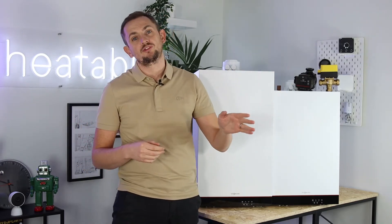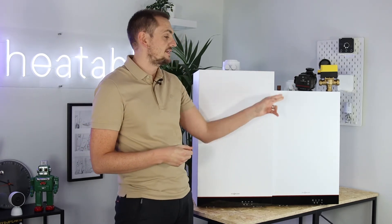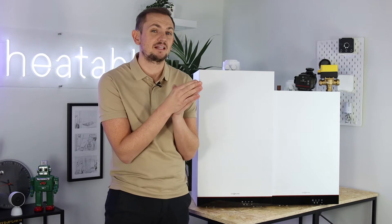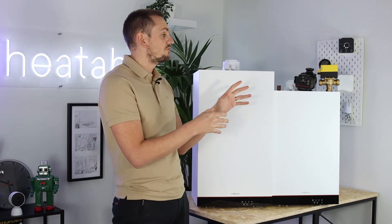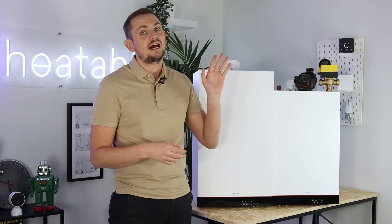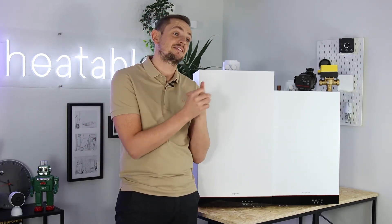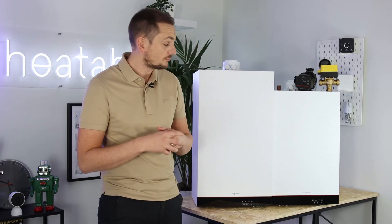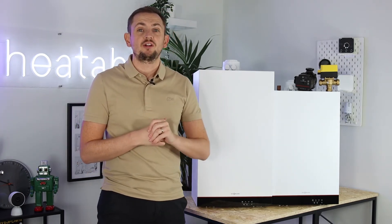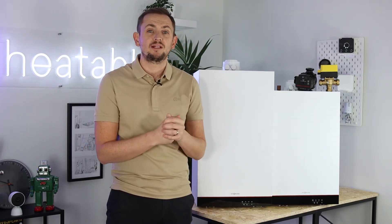With regular boilers and system boilers, the main difference is that the pump is built into a system boiler, and a system boiler is pressurized for the heating, making it a little bit more efficient. Generally, newer systems will have system boilers and older systems will have regular boilers, because pressurized systems are more efficient. Back boilers are an old technology — they stopped making them in the early 90s and they were very popular in the 70s. When replacing them, a combi boiler is usually the most logical solution.